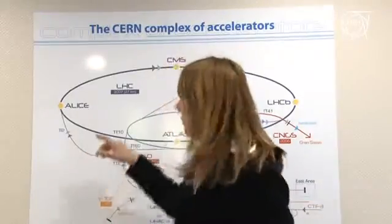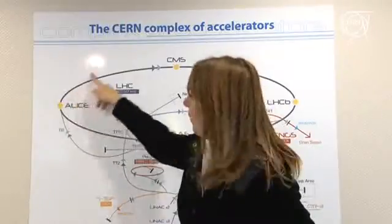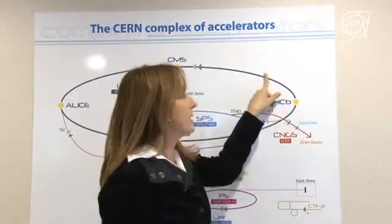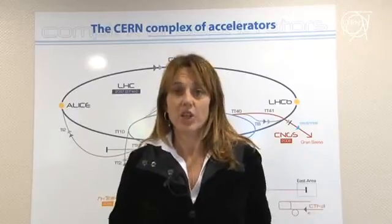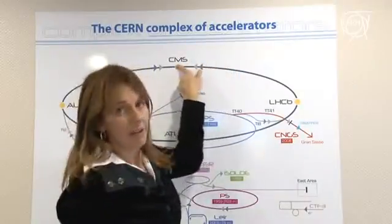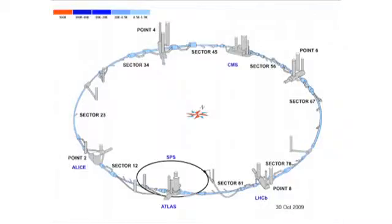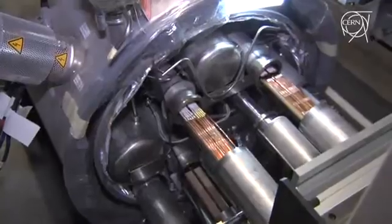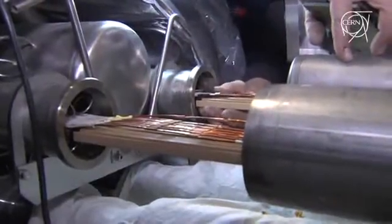Last weekend, protons and heavy ions were injected for the first time into the LHC machine in two of its sectors — from point 2, where the Alice detector is located, to point 3, and in the opposite direction from point 8 through the LHCb detector until point 7, where the beam was stopped. The LHC machine is composed of 8 sectors of 3.5 km each, and each of them can be tested and operated individually with the thousands of circuits they contain.